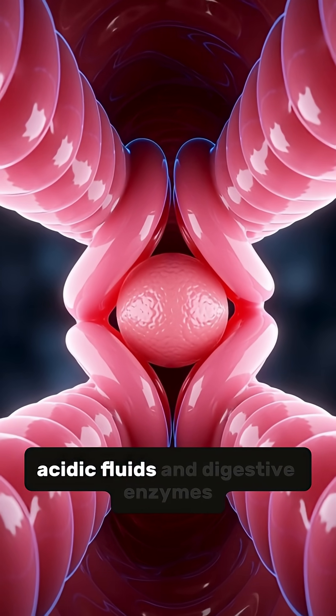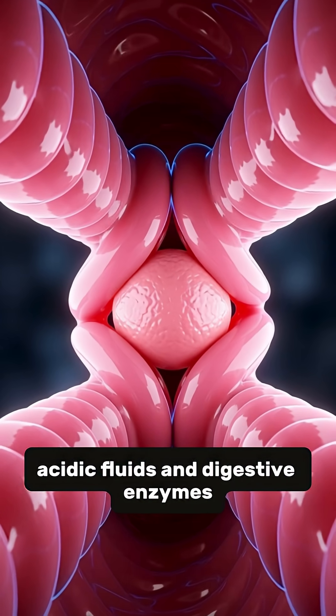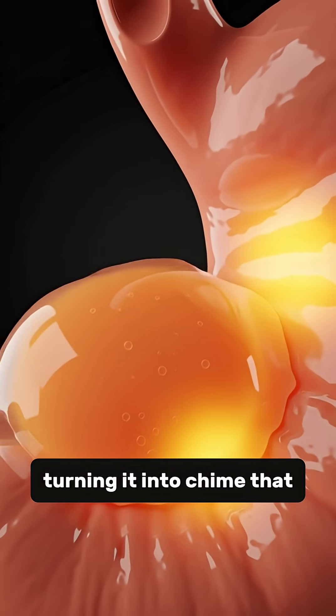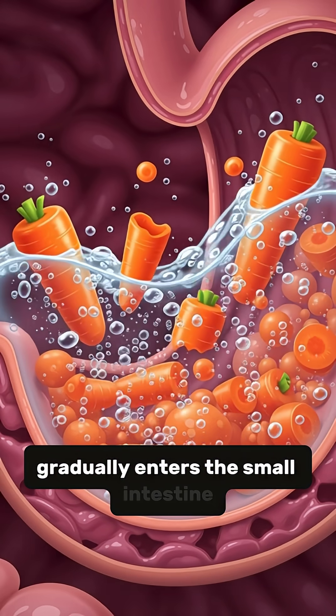Here, warm acidic fluids and digestive enzymes dissolve the carrot's nutrients, turning it into chyme that gradually enters the small intestine.